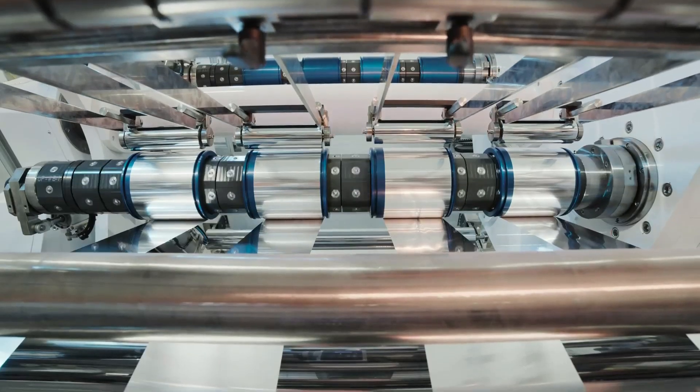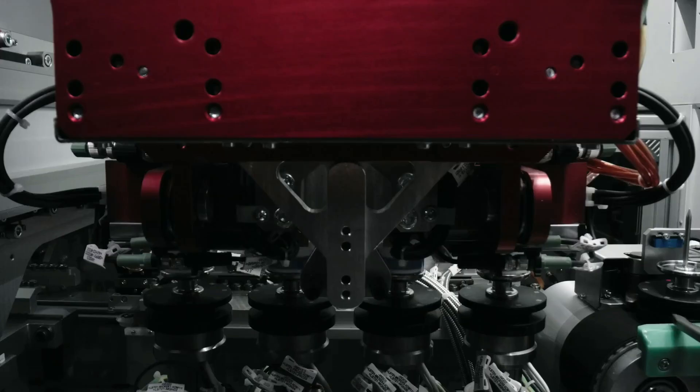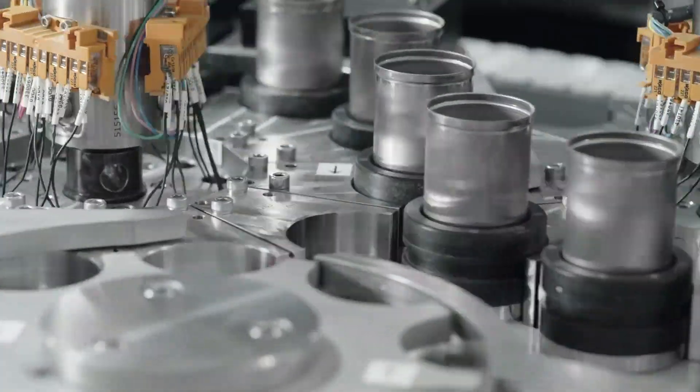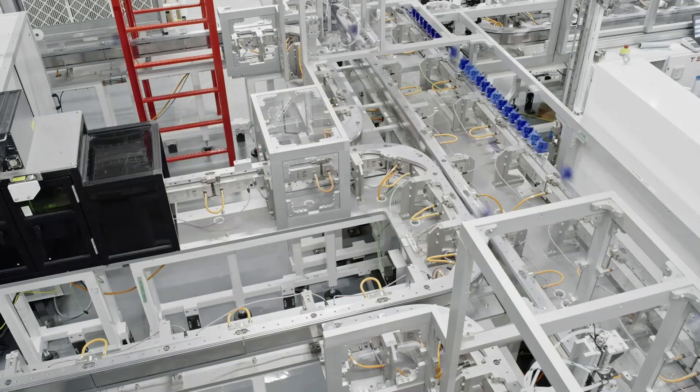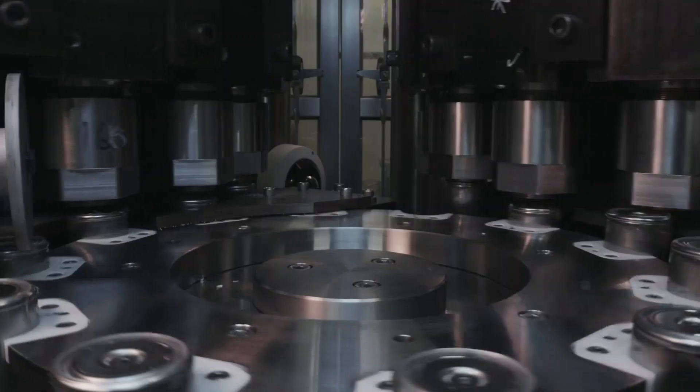Moreover, Buffalo City had the features that Tesla was looking for in Gigafactory 2. The city has an ecosystem filled with universities, research centers, and technology firms. This made it important for Tesla to conduct research and development activities and access potential sources of workforce.